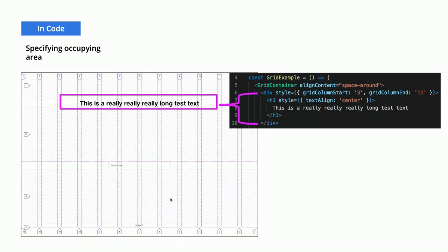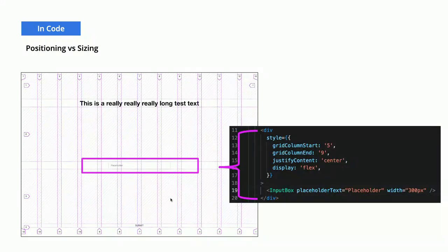The next thing we need to do is specify the position where we want an element to be placed. For this h1 text, I specified it to start from column 3 and end before column 11. The next important concept is that grid layout can be used either for positioning or for sizing of the element itself. For instance, in this input box element we're using grid layout for positioning — grid-column-start: 5 to grid 9 — so the element occupies that position but we're still fixing the size of the element itself.